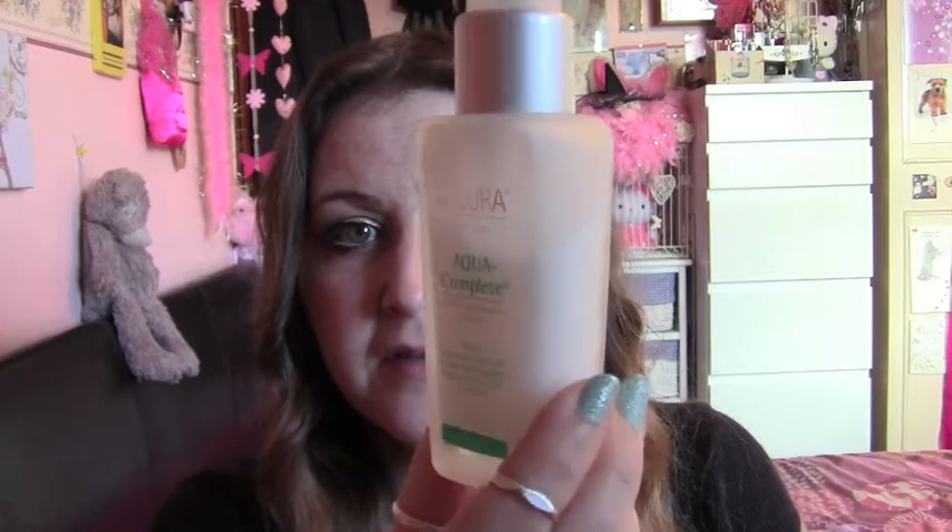Next is a serum. As you can see I've been using quite a bit of this. I absolutely adore it. It's called the Aqua Complete Multi Intensive Serum, for normal skin, and this is by Lacora also. I really really love this because with my dry skin it kind of soothes my skin and makes it really really soft. I absolutely adore this and would highly recommend it. I've never been a fan of serums but this one I cannot stop using.